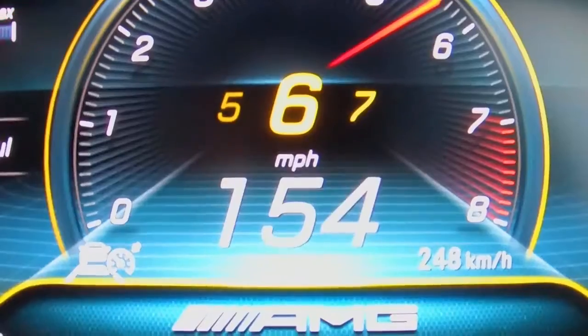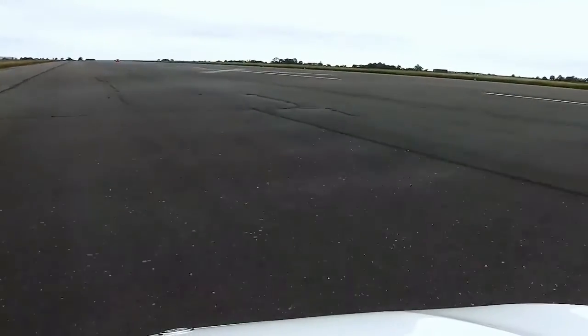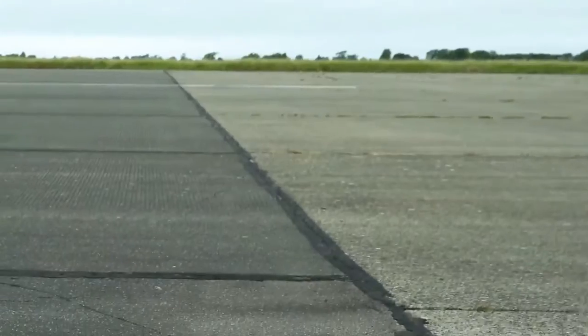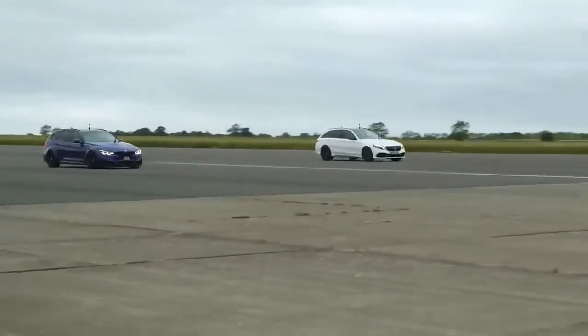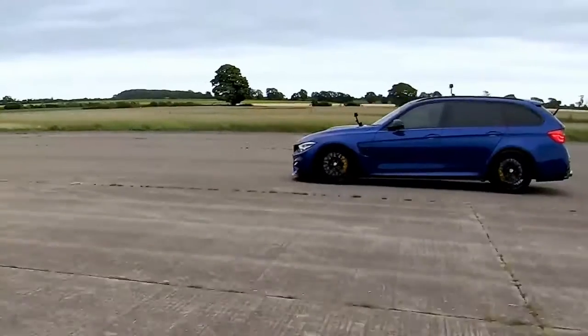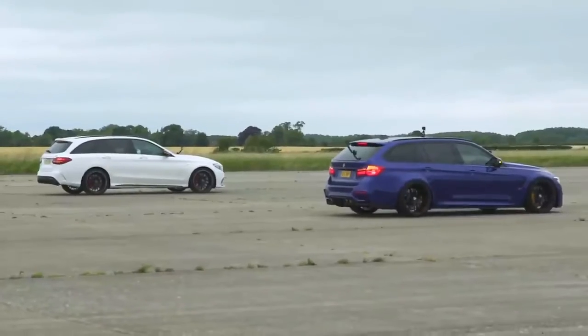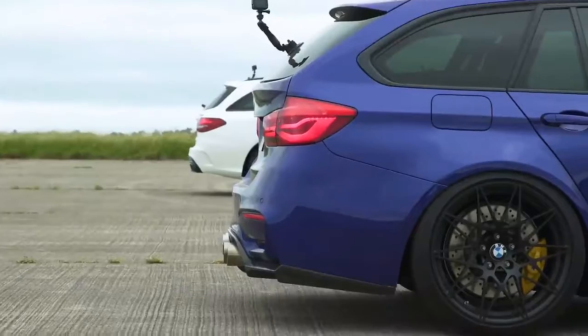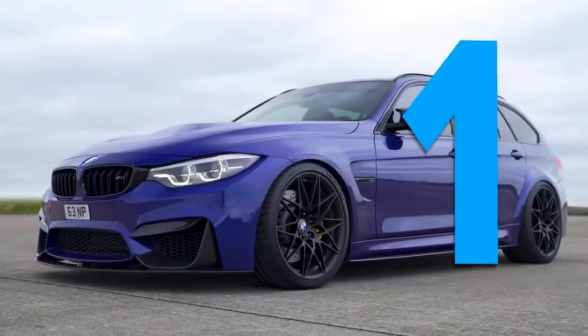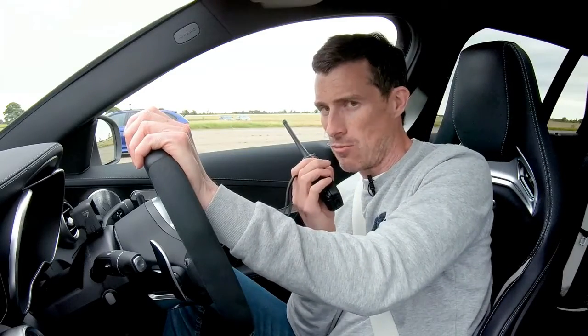With 540 horsepower from the Stage 2 tune, the BMW wins the rolling race. That's enough — 155 mph. Now for the brake test from 70 mph: both cars hit the line and do a full emergency stop. It's extremely close. Nick reckons he might beat Matt by an inch, but Matt claims that extra inch goes to him — the AMG wins the brake test.